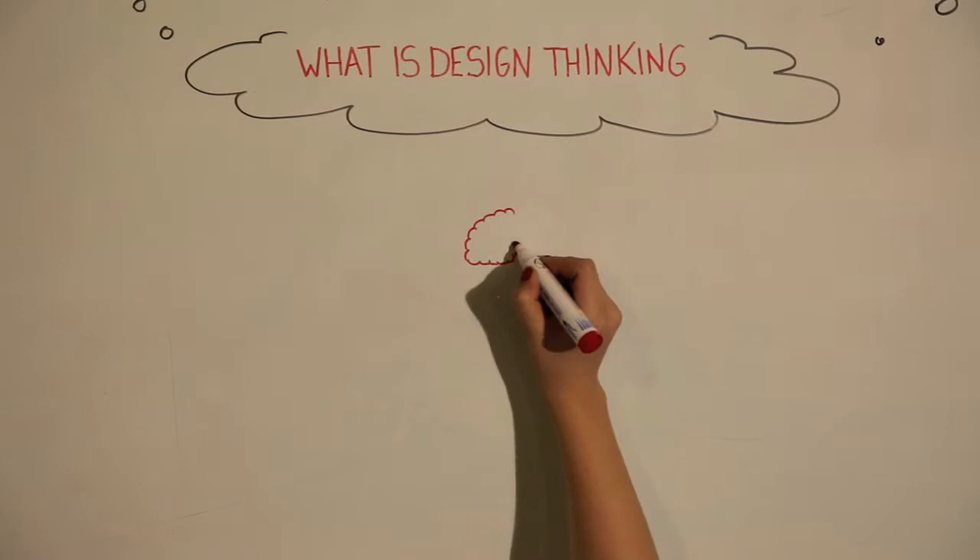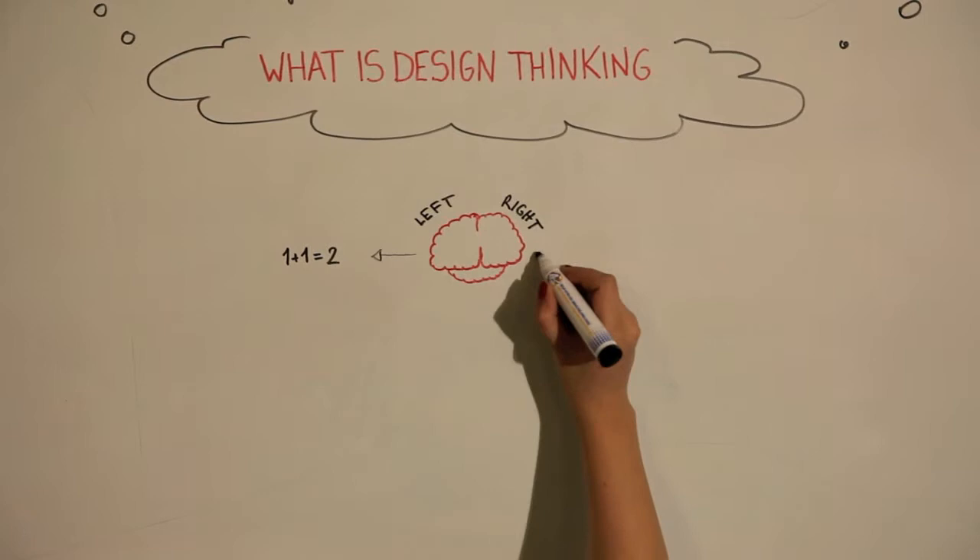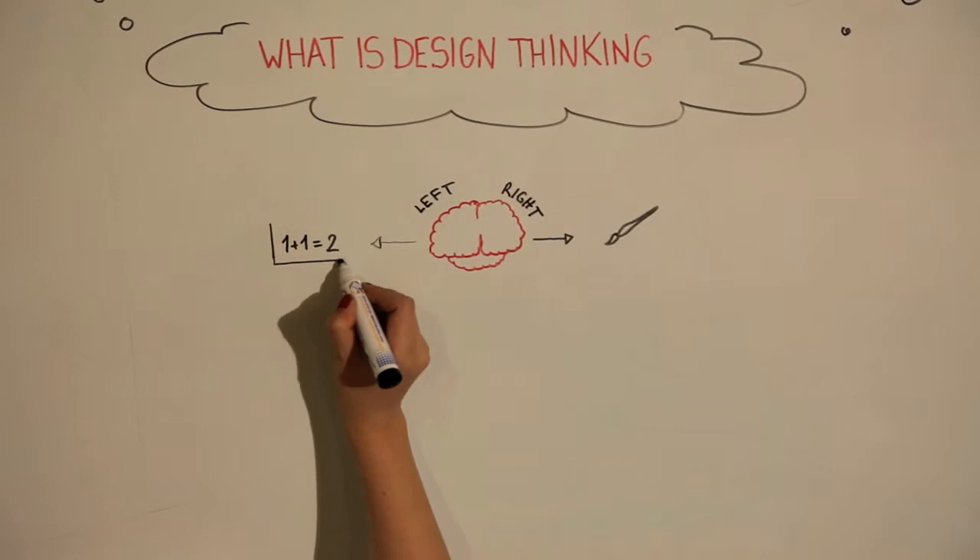Think of your brain. Your brain is made up of a left side and a right side. The left side of your brain uses analytical thinking. This is considered quantitative and very reliable. It makes sense of things such as that 1 plus 1 equals 2. In other words, it functions with learned theory.